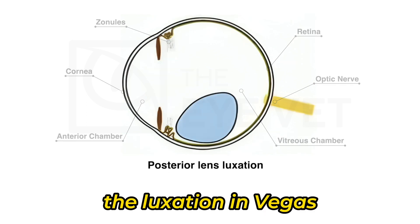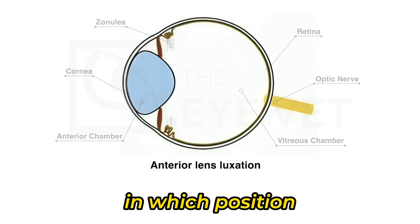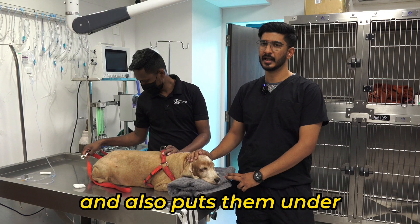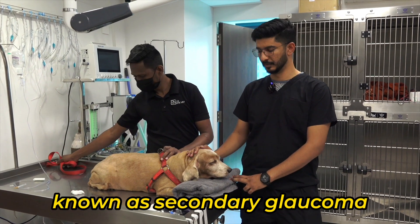Unfortunately, the luxation in Vegas is an anterior lens luxation, in which position the lens tends to be quite uncomfortable. The situation is painful for the patient and also puts them at risk for a condition known as secondary glaucoma.